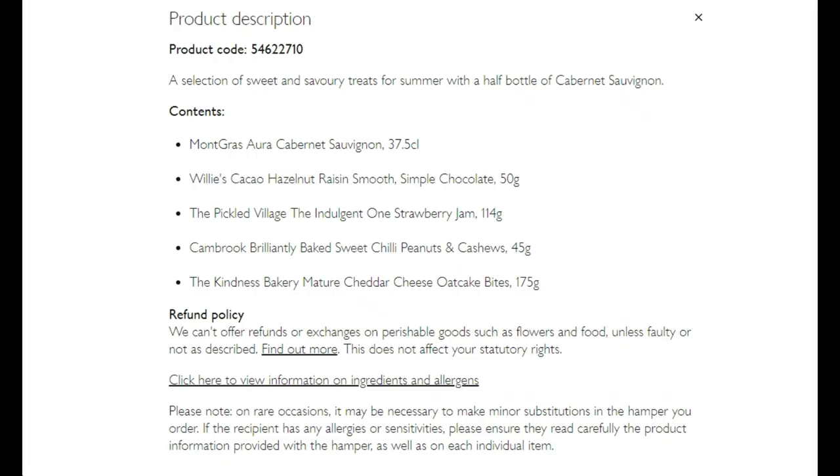Let's quickly review what was included in this Henley hamper or Henley basket. They included a bottle of Cabernet Sauvignon red wine - small but enough for two people. They included smooth chocolate with hazelnut and raisin, 50 grams. They included Indulgent One strawberry jam, 114 grams - a really nice one. They included Brilliantly Baked sweet chili peanuts and cashews, 45 grams - honestly the best I've ever tasted. And they included mature cheddar cheese oat cake bites, which I tried just now and they're really, really nice. Thank you for watching - I hope you enjoyed it and I'll chat to you again soon.